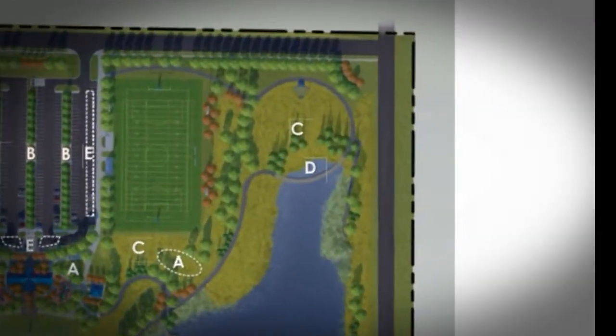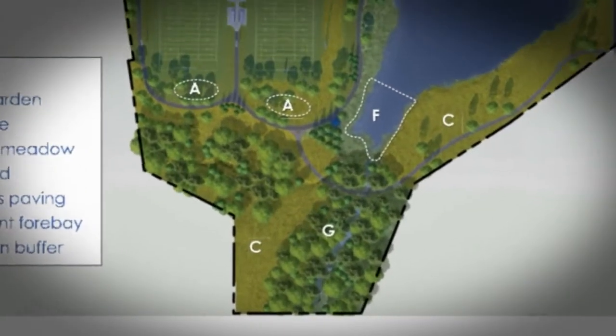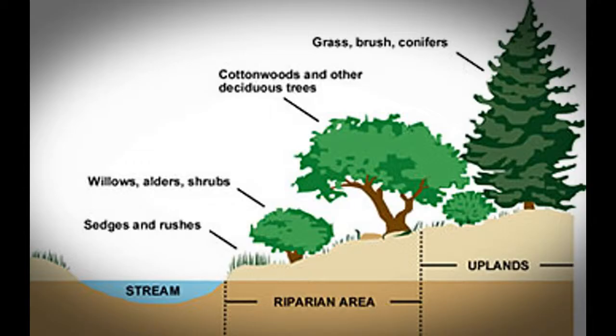Wetland forebays keep the lake clean by collecting trash, soil, and debris. Riparian buffer includes plant life surrounding the banks of a stream. The tall trees will shade and cool the stream, making it more suitable for wildlife.